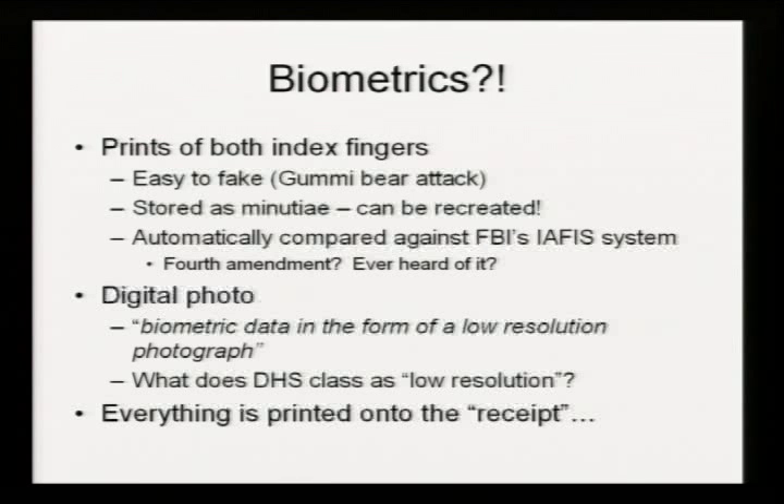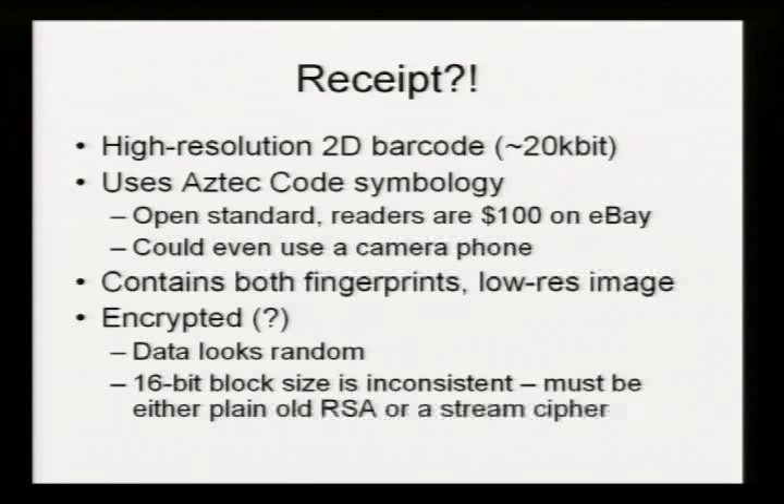All of this information is printed onto these receipts. It's a high-resolution, two-dimensional barcode — roughly 200 by 100 pixels, so about 20 kilobits of data on it. About 25% of the data is error correction information, so it's entirely possible to lose large chunks of the barcode if it gets folded or torn and still scan it. The actual symbology used is called Aztec code — it's an open standard, not very common, but you can pick up readers on eBay. I got one with change from 100 bucks. There is also absolutely the possibility of using a smartphone to recognize these barcodes.